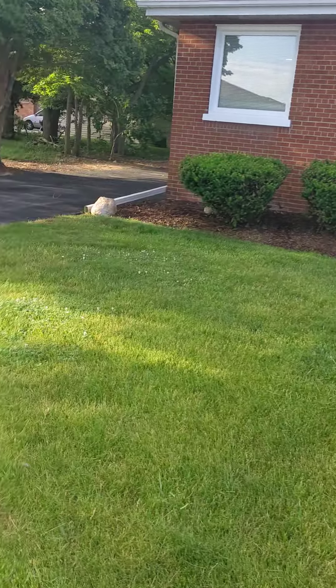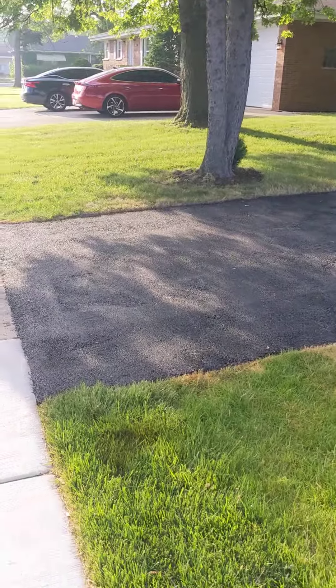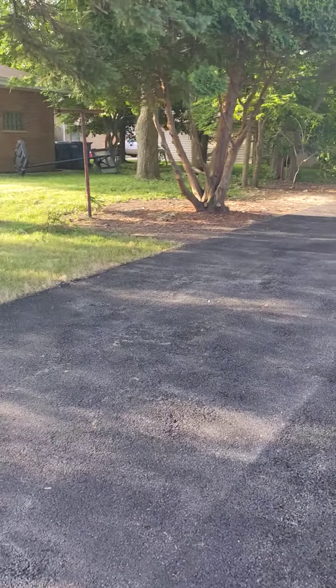So this rehab is completed. We have all new driveway, new garage door.